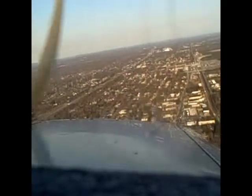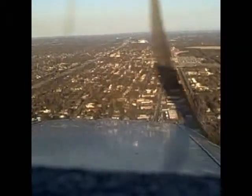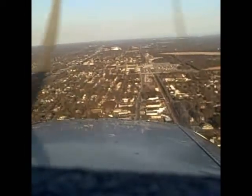Number 838 Delta Hotel, cleared visual approach runway 15. Best forward speed to the airport. Contact tower 193, have a great day. Over to 193, best speed, 8 Delta Hotel, thank you.